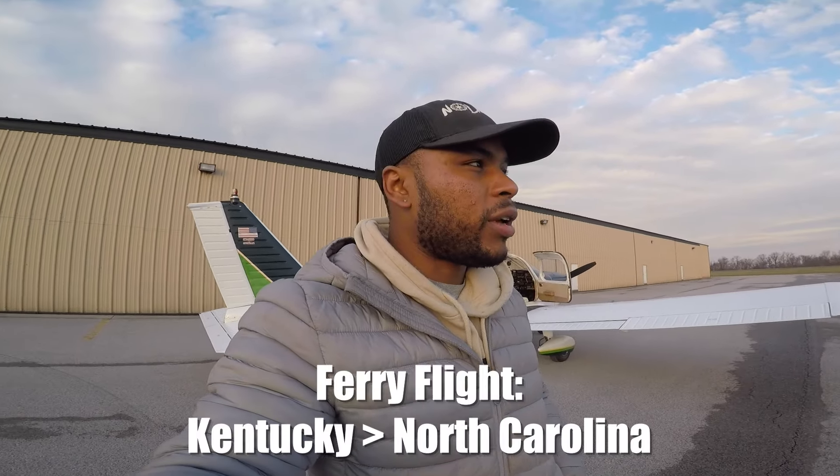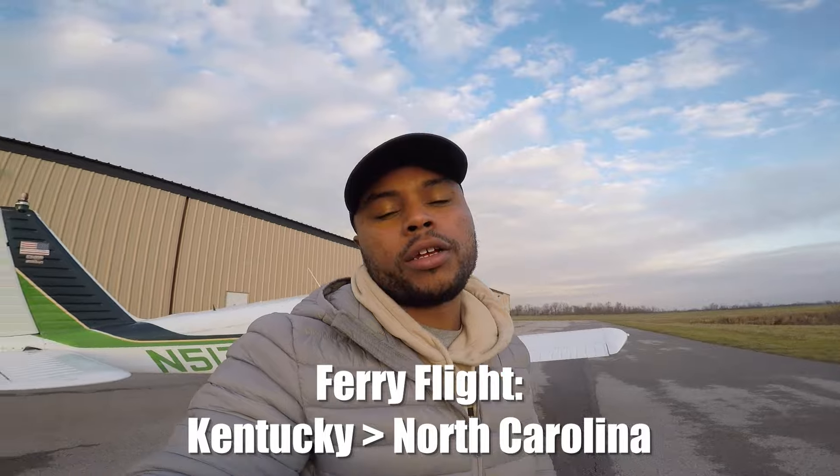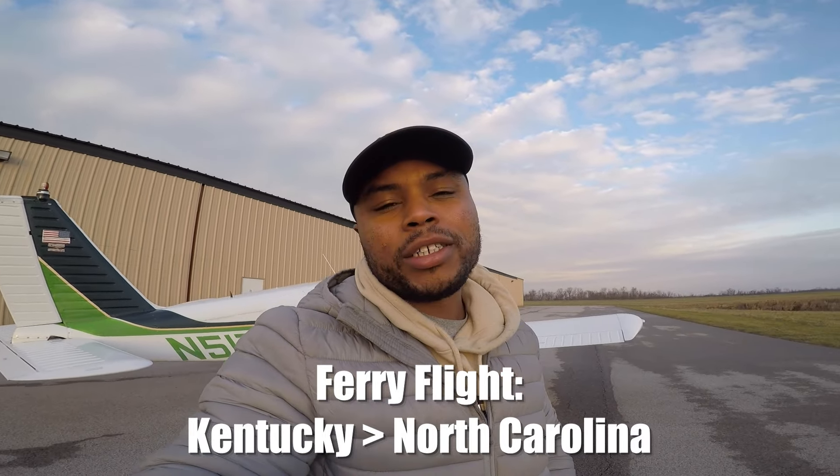What's up my people, Jermaine Bibb checking in. Today I am going to be ferrying this Piper Cherokee from Fleming Mason, Kentucky to North Carolina — ferry pilot job, and this is pretty much how it goes. I just got done with the pre-flight, talked with the mechanic, everything's looking good. Weather's looking great, got some clouds to avoid for icing, but pretty much gonna be VFR the whole way and it's gonna be a fun trip.